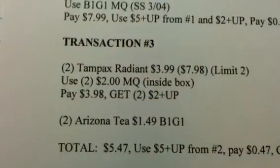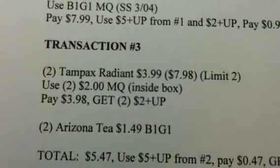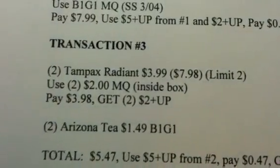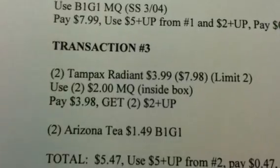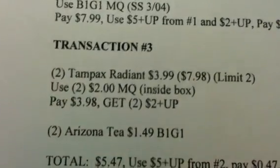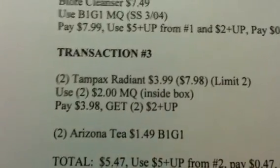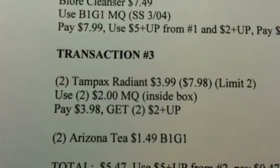Transaction 3: two of the Tampax Radiance at $3.99 each. There is a limit of two on this promotion, so I'm doing all two of them in this transaction. Use two of the $2 manufactured coupons that come inside the box already. Pay $3.98 and get two $2 plus-ups, so basically you're just getting your $4 back.